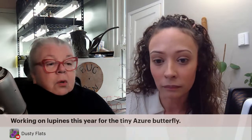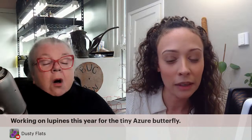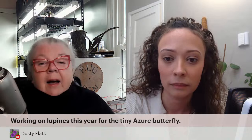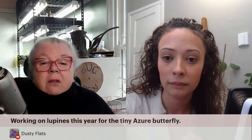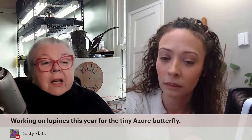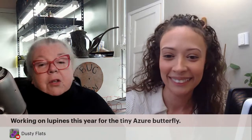Dusty Flats is working on lupines this year for the tiny Azure butterfly. Let's talk about lupines — I was corrected on my last show that it's lupines, not lupines. Here we put an E on the end of it, so here it really is 'lupines,' and the UK doesn't. That's what caused my confusion. I do have some growing which I've never started before, and they have the beautiful classic leaf.